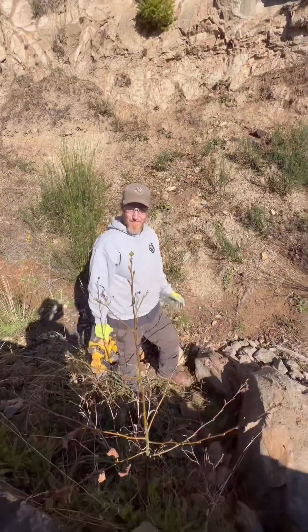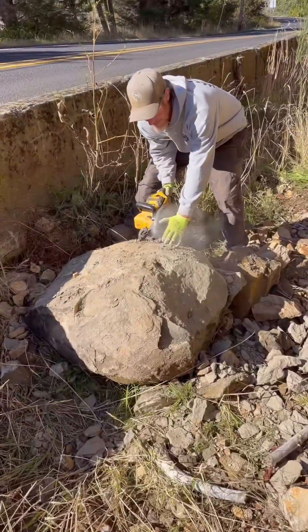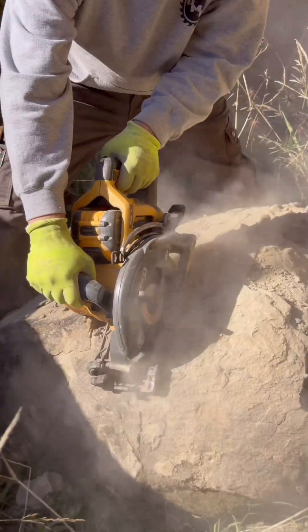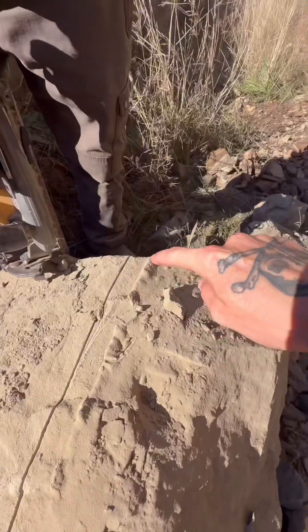I got my buddy Nate with me today. We are gonna work on getting this thing cracked in half. Our plan is to use this saw to create a cut line from one end of the boulder to the other where we can place wedges and pry this rock apart. We got a nice deep cut all the way down this rock.